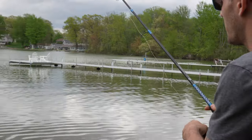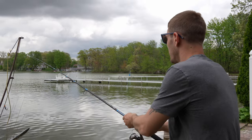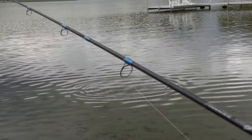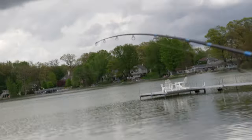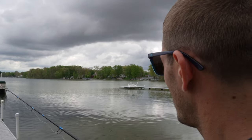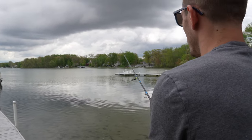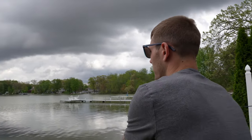Oh, here he comes. Bam! I freaking missed him. I almost hooked myself. They're both after him. He keeps nibbling just on the tails, guys. I think I'm making it out of his mouth. He just bit it again, but he's only biting the tails. It's a pretty nice-sized rock bass, guys.